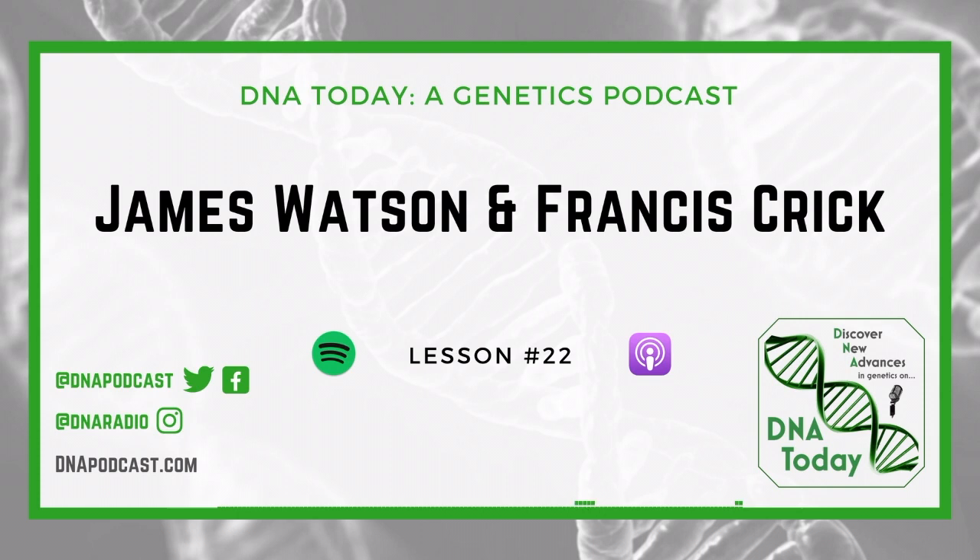Hello, and welcome to the 22nd episode of Discovering New Advances, or DNA, a podcast that keeps you up to date about the scientific world in easy-to-understand language. Whether you're a student in middle school or a grandparent, you'll easily be able to follow along. I'm Kieran. On this episode, I'll give an introduction lesson about James Watson and Francis Crick. For more information, please visit dnapodcast.com or email us at info@dnapodcast.com.